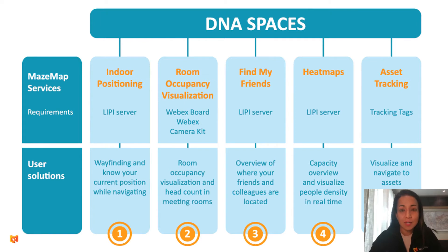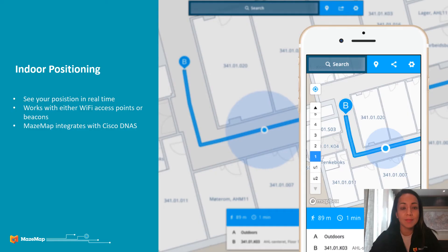And now for the integration with DNA Spaces — we have five strong integration points, and these are what I will be highlighting shortly. Firstly, it's indoor navigation. Within the navigation, you basically get the GPS experience indoors, meaning as you walk from point A to B, your position is updated and you see where you are as you go.